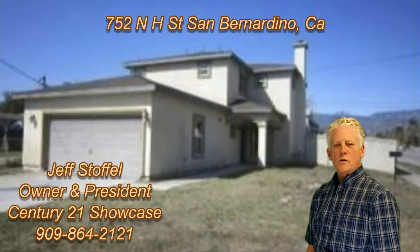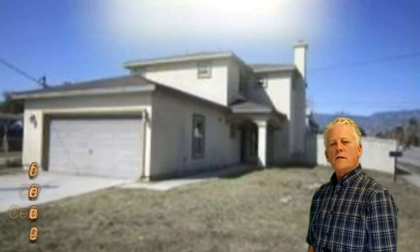Hi, this is Jeff Stoffel, owner and president of Century 21 Showcase. Thank you for visiting one of our properties today.